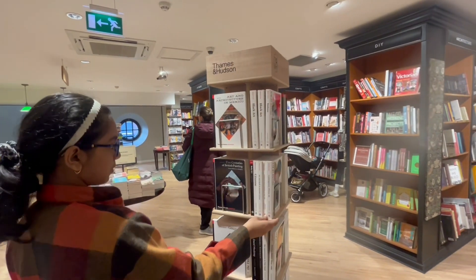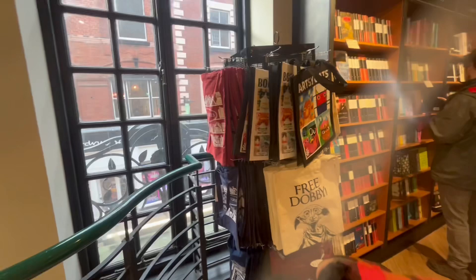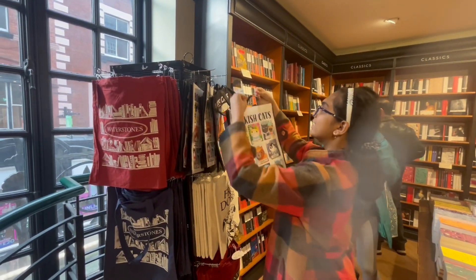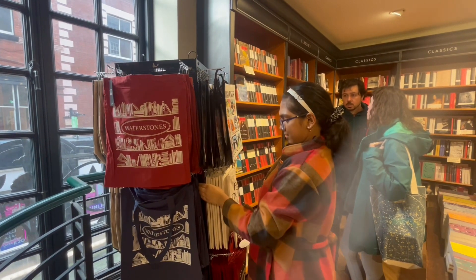If you're in Cambridge and you love reading and you love books, please come here — it's a really good place to come. And look, there are also bags in here: bags for Waterstones and bags for Harry Potter.